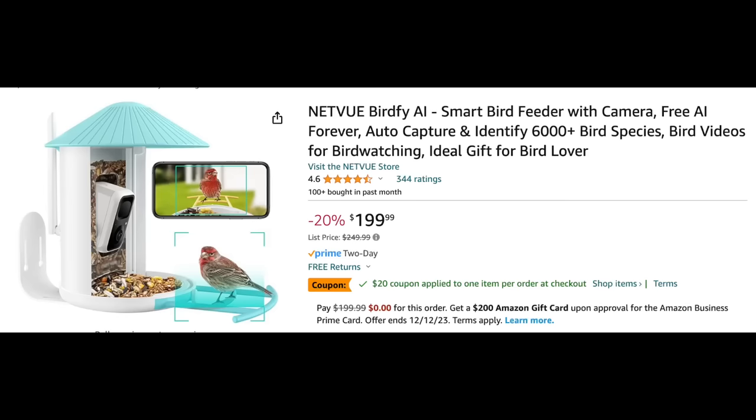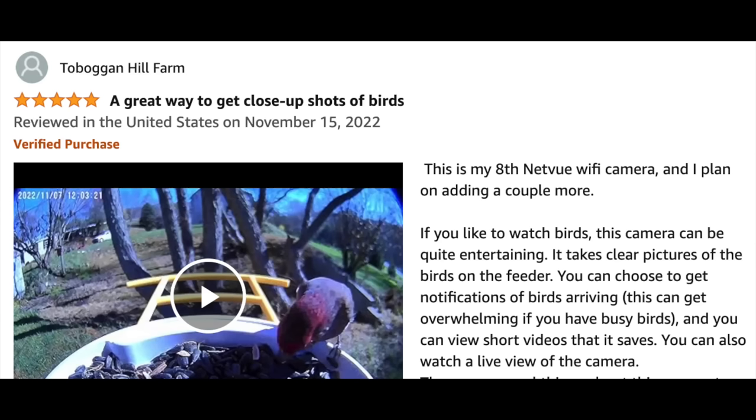I think it's a great gift if you or someone you love is a bird lover. It has 344 ratings, almost all of them five star — a very highly rated product. Let me read you one of the reviews because I think it explains a lot about the benefits this Netvue bird feeder can bring into your life. It says: 'A great way to get close-up shots of birds. This is my eighth Netvue with camera and I plan on adding a couple more. If you like to watch birds, this camera can be quite entertaining.'